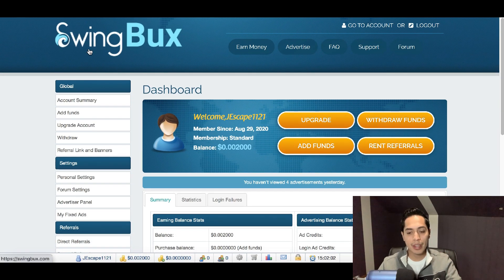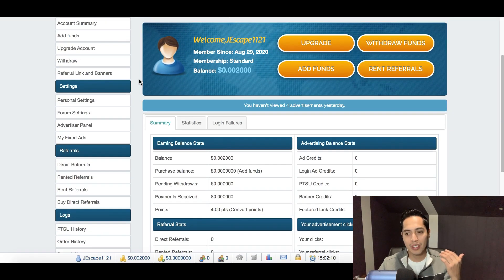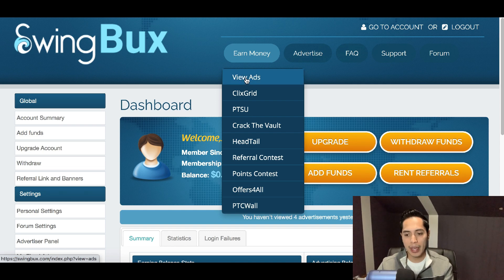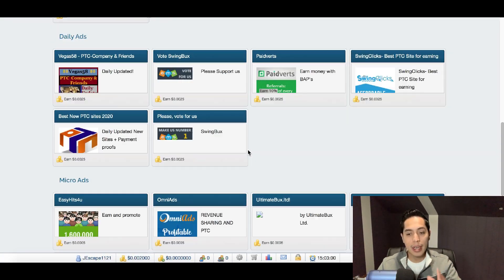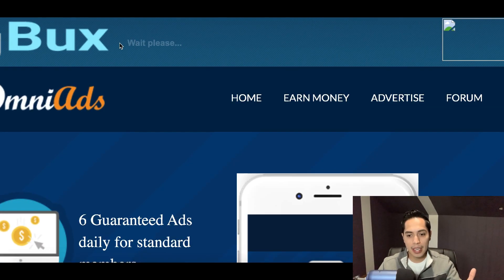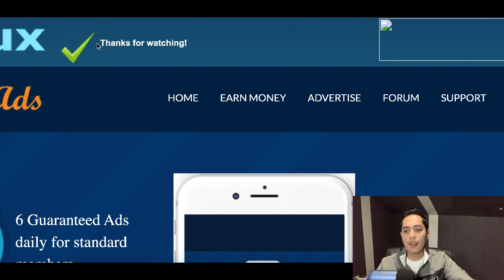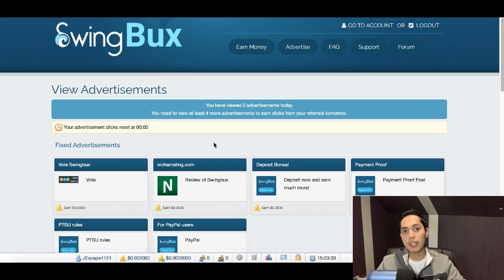Swing Bucks has a similar setup to Scarlet Clicks — you're clicking on ads to make money. Click on Earn Money at the top, then View Ads, and it gives you a range of ad options. Click on one of the ads, wait at the top left-hand side for the bar to fill up — about 10 seconds — then click on the upside-down picture. That's it. You can now go back and click on an endless amount of ads using both websites at the same time to double your money.